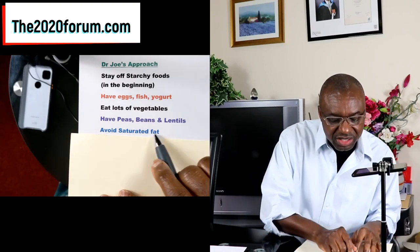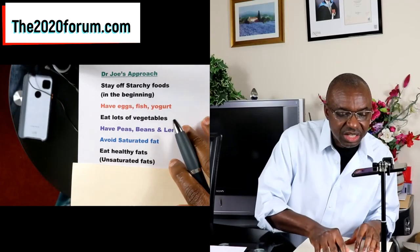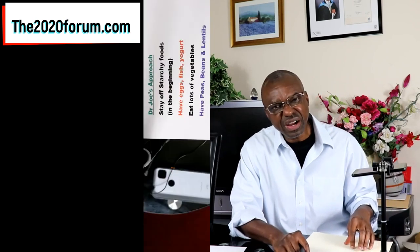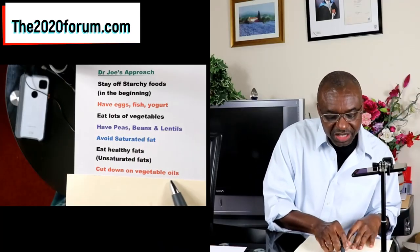Under my plan, you'll want to avoid saturated fat. We do know there's research evidence to support the view that saturated fat makes your insulin resistance worse, so it's best avoided. Because we're avoiding saturated fat, you can have healthy fats — these are the unsaturated fats, so fats from nuts, seeds, and avocados. We also want to cut down on vegetable oils. We don't want to stop altogether, but we want to reduce how much we use. When I see people drip a whole bottle of olive oil on hummus, you don't need all of that.